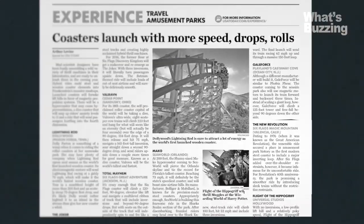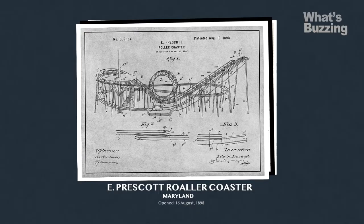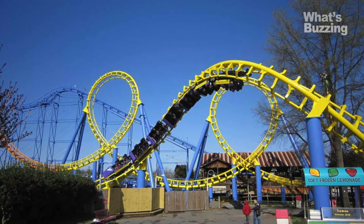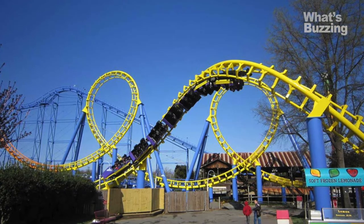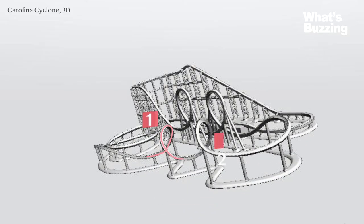In 1976, Six Flags Magic Mountain in Valencia, California unveiled Revolution, the first modern coaster with a loop. Suddenly, all theme parks demanded they have their own looping coaster, and one was no longer enough. In 1980, the Carolina Cyclone opened at Carowinds in Charlotte — it was the first to have four inversions. Ever since, people have wanted faster, more thrilling rides, pushing the limits of design to provide extreme adventures for their passengers.